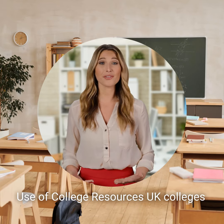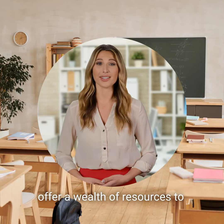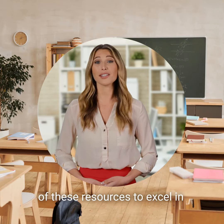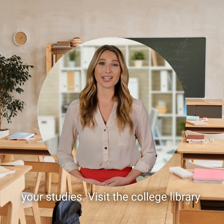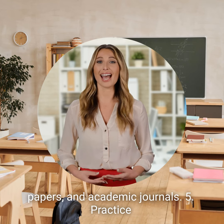Tip 4: Make use of college resources. UK colleges offer a wealth of resources to support students' academic endeavors. Take advantage of these resources to excel in your studies. Visit the college library to access additional reading materials, research papers, and academic journals.